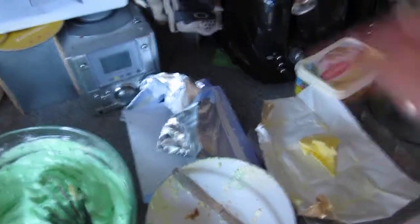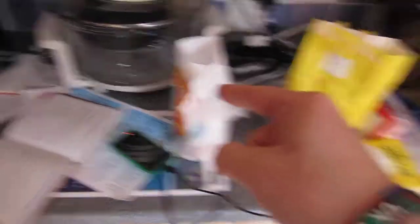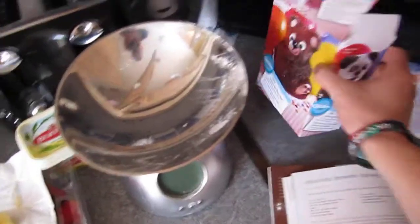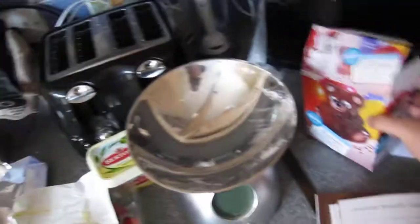I'll talk you through this. We've taken some white chocolate, put it in there. Flour — that's flour. That's the sugar. I've read this recipe here and ignored it, and it's all going to end up in this tin. I know it looks like a teddy bear, but trust me, with some green food colouring...